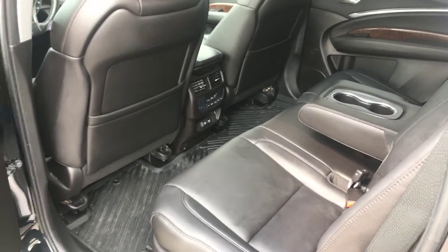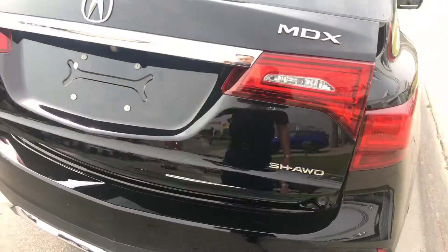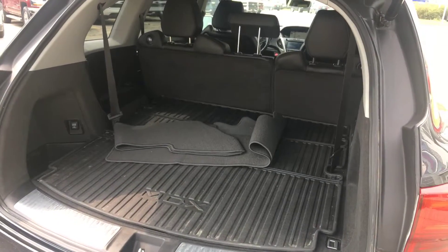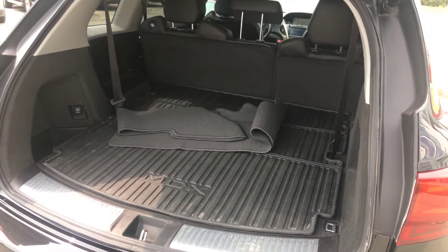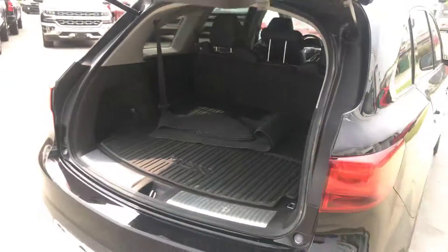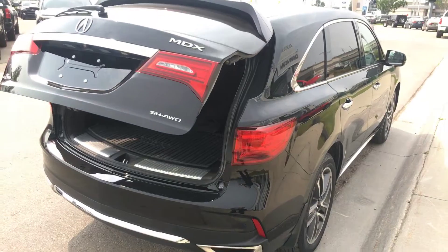Rear seat passengers enjoy rear air conditioning. It has a power liftgate for hassle-free access. It does have very good cargo space. Being a local trade, it has all the all-weather floor mats in there. Alrighty, Bruce from Crown Acura.